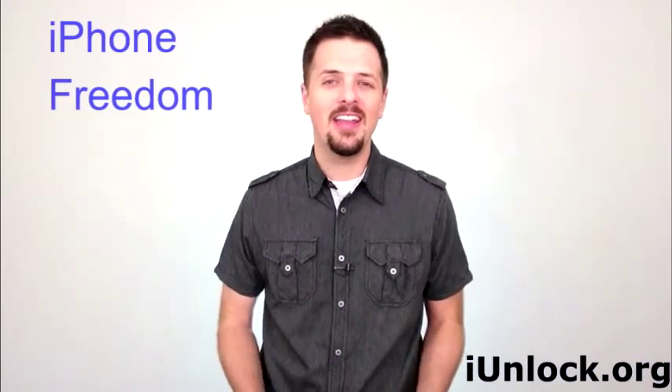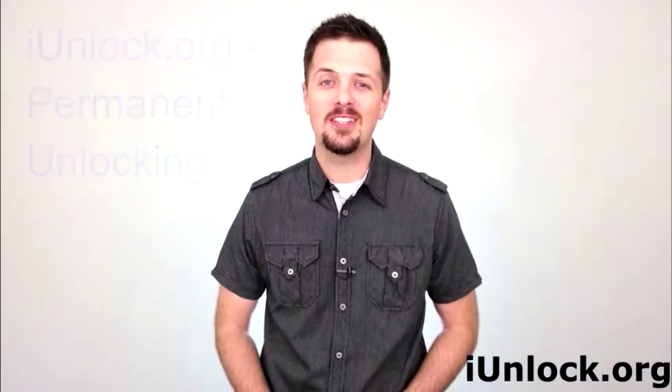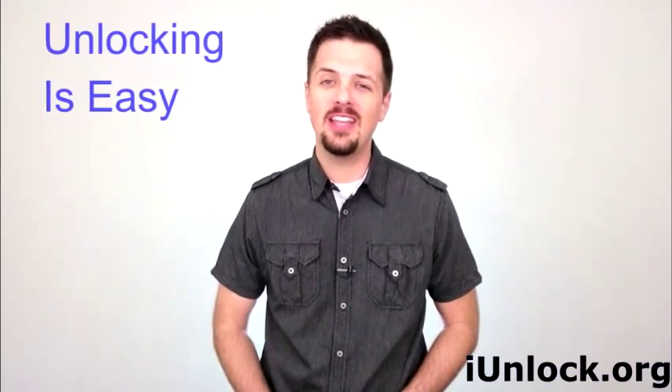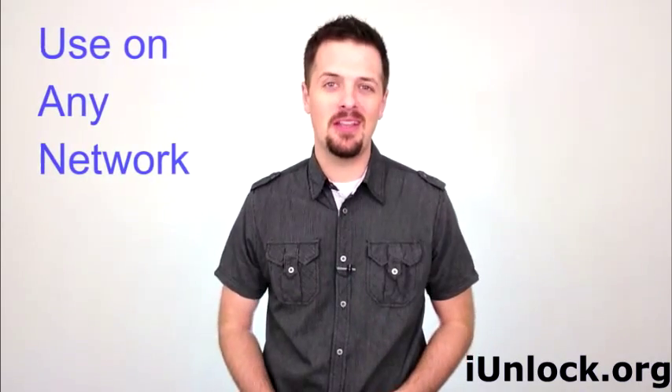Unlock your iPhone today and let your iPhone be your friend, not a burden. At iUnlock.org, we offer a permanent unlocking solution. No jailbreaking or complicated software is involved and no taking your phone apart. We unlock all models of iPhones on any firmware. Unlocking your iPhone to use on any network has never been easier.